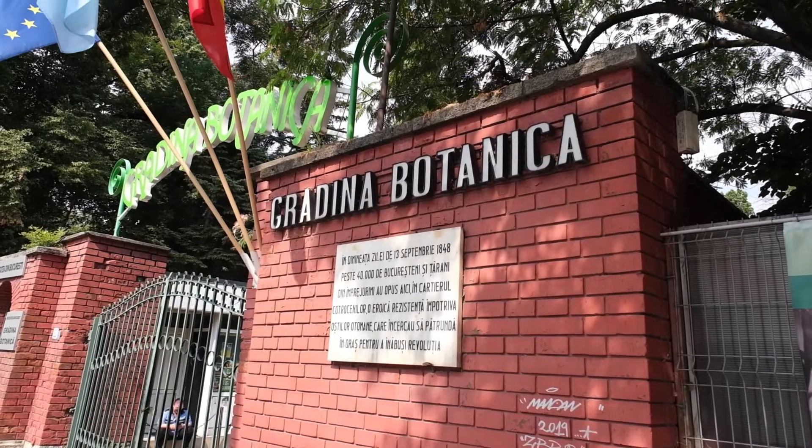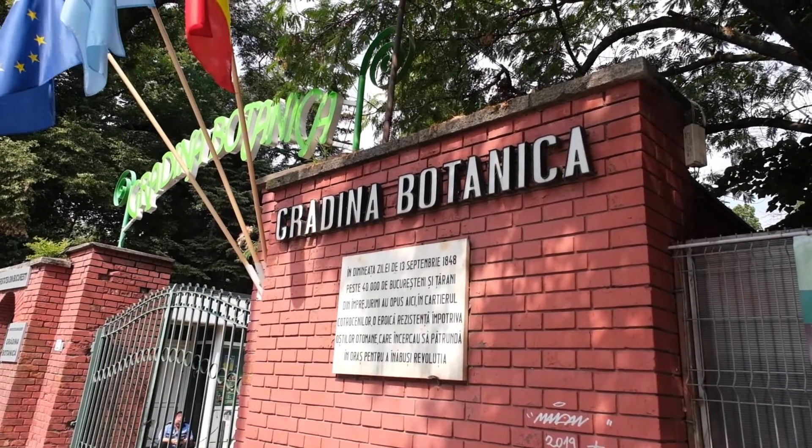My initial plan to head to the botanical gardens first didn't quite work out because they wouldn't let me in with my camera. So I'm now heading towards Old Town, which should give a good idea of how Bucharest looked before the Second World War — should be very interesting.